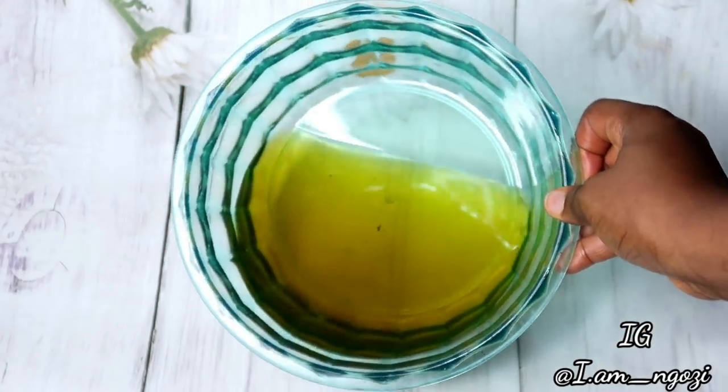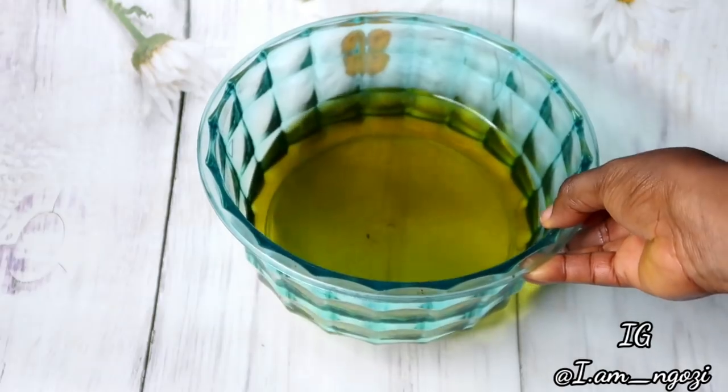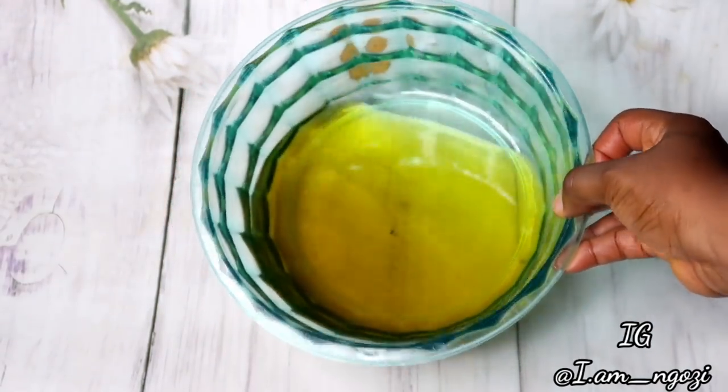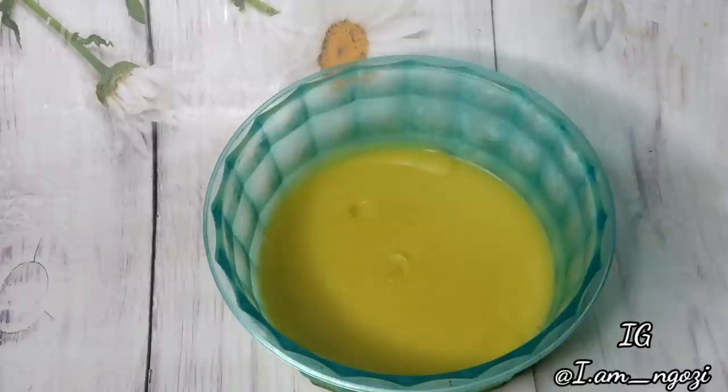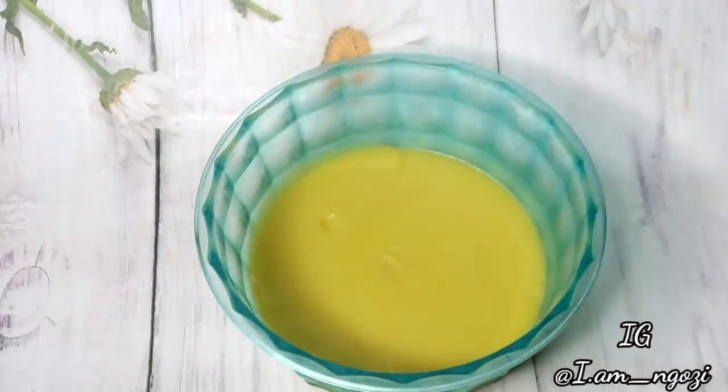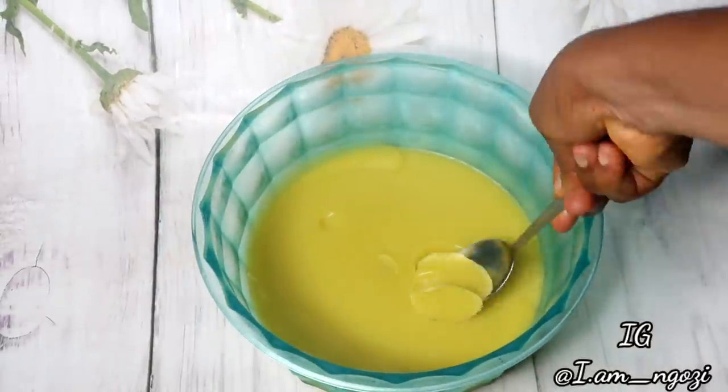This is what you're going to have — your butter and oil infused with ginger and clove, giving us a ginger and clove hair moisturizer. Place it in your fridge and let it sit for 20 to 30 minutes and it will solidify. This is what your clove butter is going to look like.